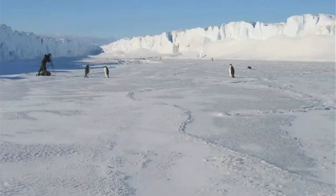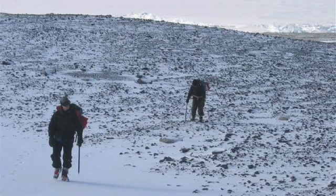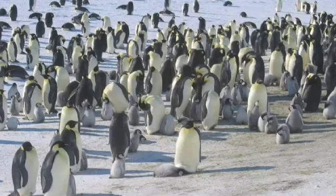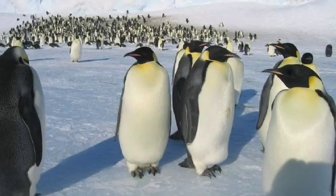We go to Cape Crozier every year to do a census on ice. This year we flew in by helicopter and landed a bit away from the colony so we wouldn't disturb them. Then we hiked down and did a visual census, getting an idea of how many adults there were — about 600 to 700 adult penguins. Paul, our advisor, also took photographs to do a more accurate count later.